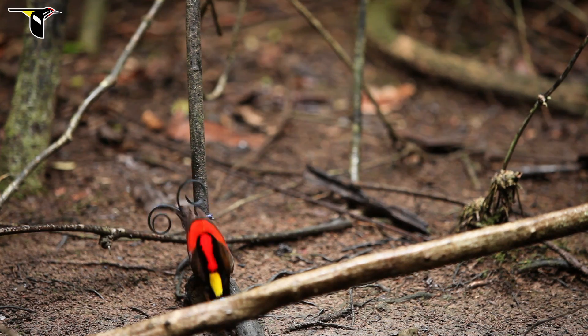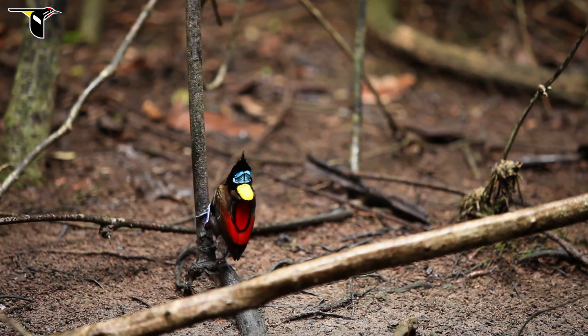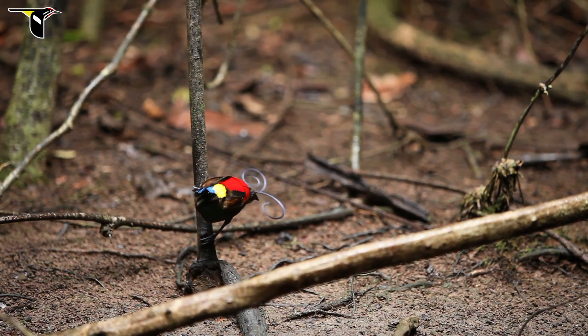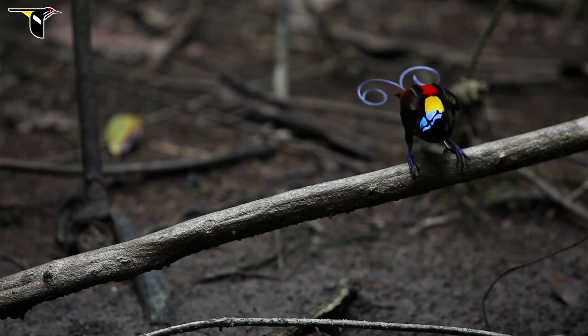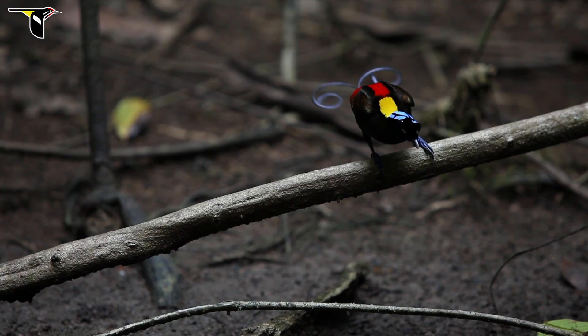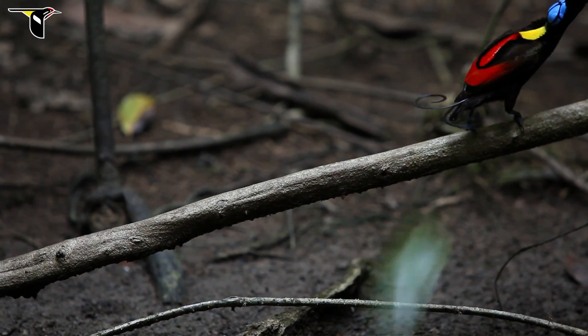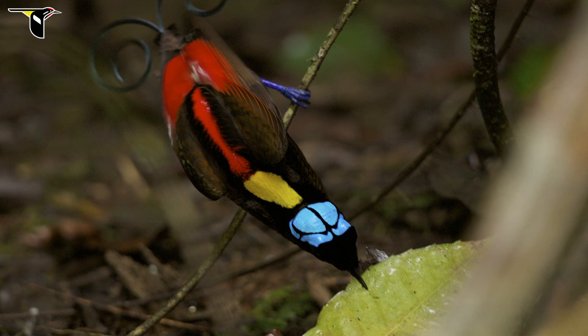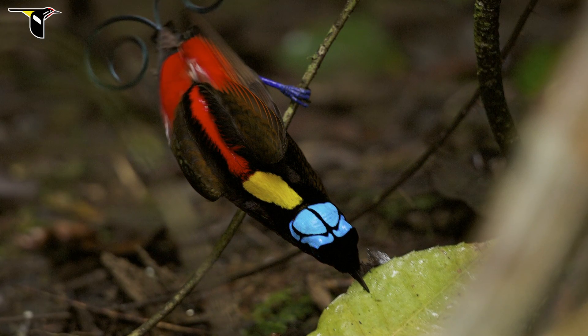There's one species that really comes to mind as a fantastic example of all the remarkable attributes of color shown in all the birds of paradise. This is the Wilson's bird of paradise. If we look at Wilson's in a still photograph, we're struck right away with the incredible variety and intensity of colors that we see.